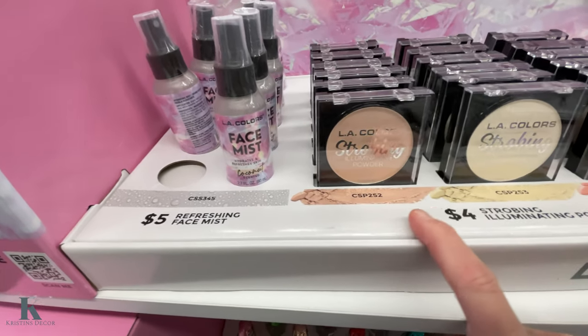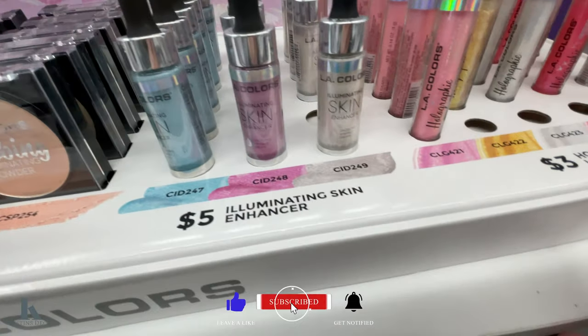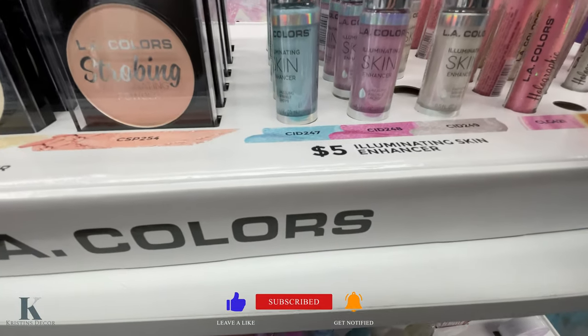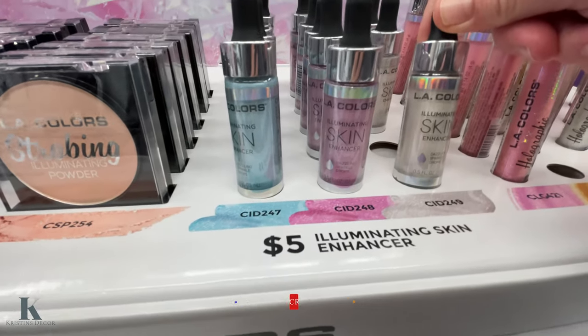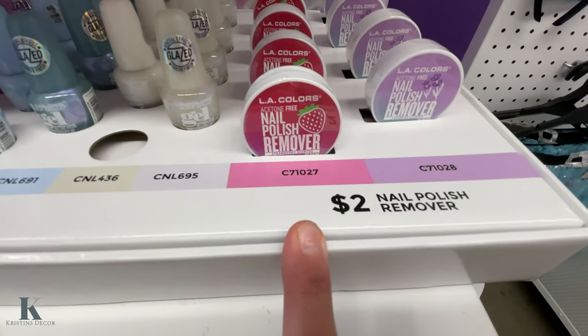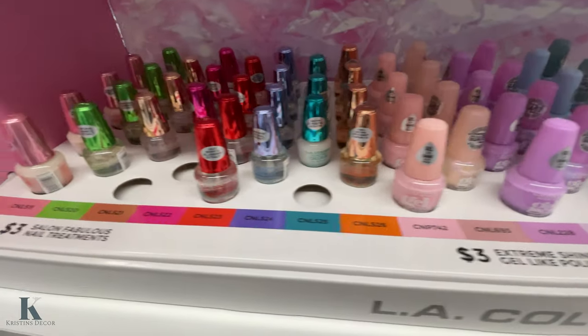More makeup — powders, these pretty lip glosses, these dazzling sparkle drops. Got nail polish remover for two dollars and these gel nail polishes, they're really pretty.